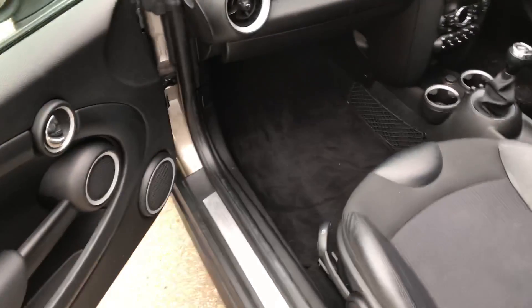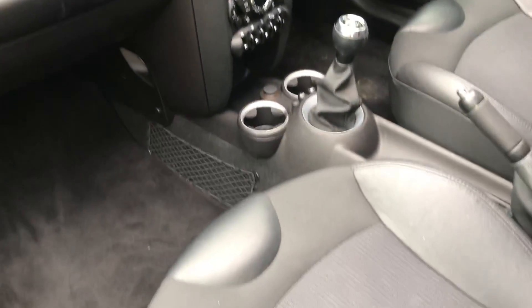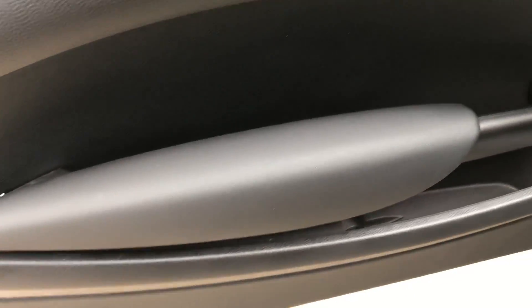Looking at the passenger side now, you can see the car is in beautiful condition all the way around — it's been kept really nicely. There are part leather seats and the door trims are also in good condition.